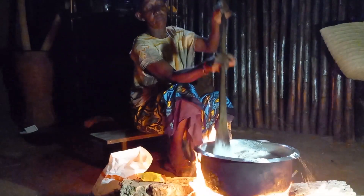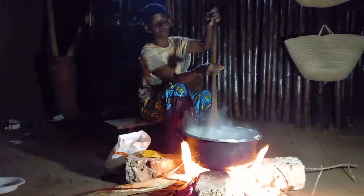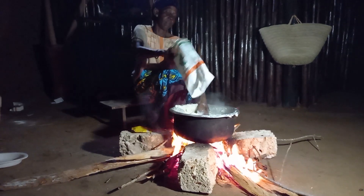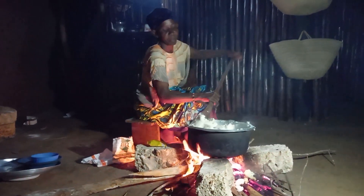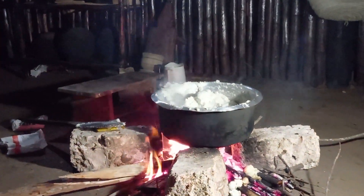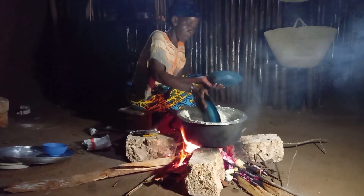Such a sweet meal will always be accompanied by warim bomb. Let me know in your village what is your accompaniment. While cooking warim bomb, you have to add the maize flour bit by bit.